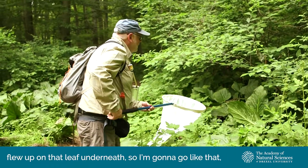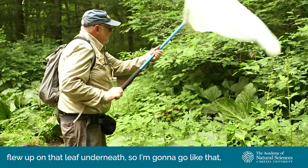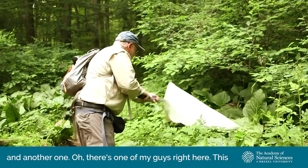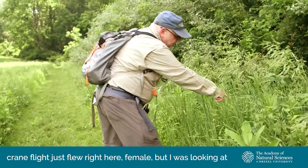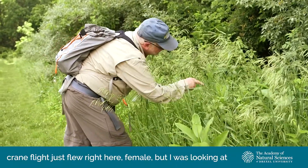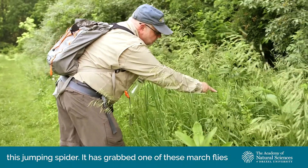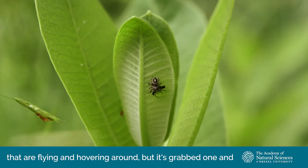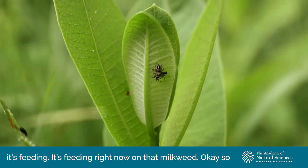There was a crane fly that just flew up on that leaf underneath, so I'm going to go like that. And another one — there's one of my guys right here. This crane fly just flew right here — female. I was also looking at this jumping spider that has grabbed one of these March flies that are flying and hovering around — it's grabbed one and it's feeding right now on that milkweed.